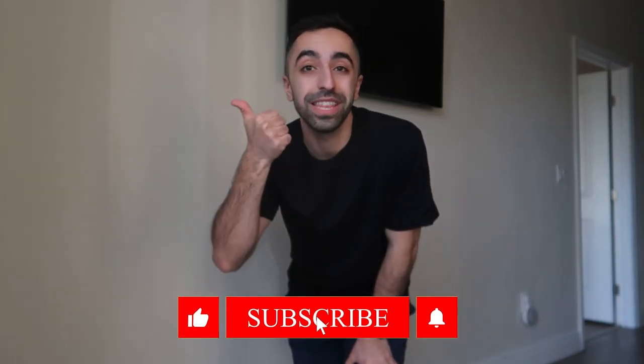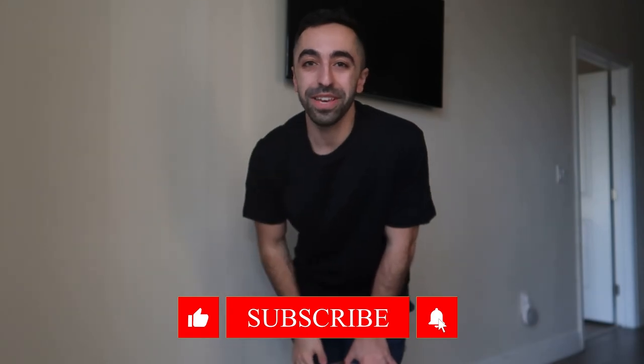This is the end of the haul — I hope you guys liked this video! If you did, please don't forget to give a thumbs up and I'll see you guys next week with another video. Bye!